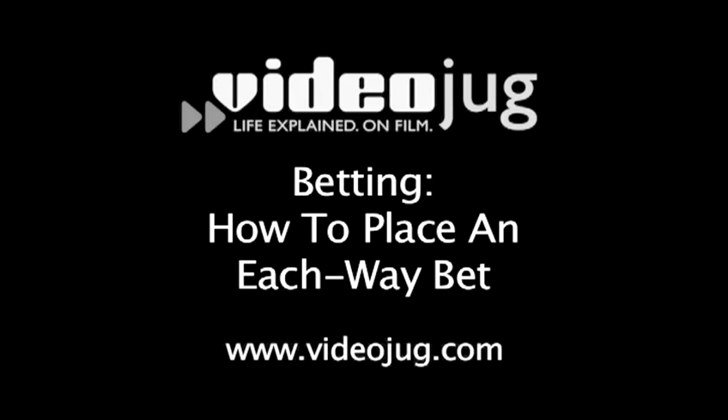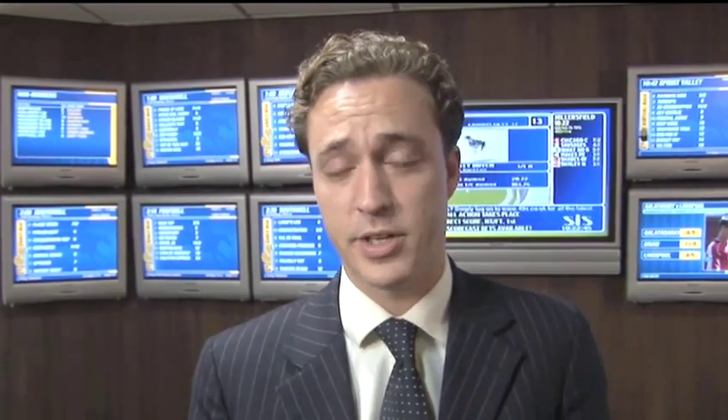How to place an each way bet. Hi, my name is Rupert Adams, I work for William Hill, the biggest bookmaker in the UK, and I'm here to introduce you to the trials and tribulations of betting.